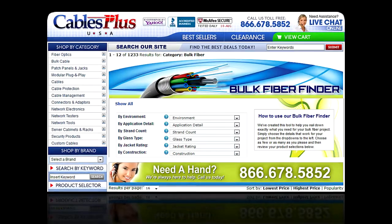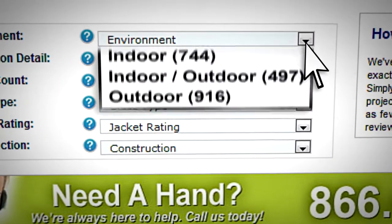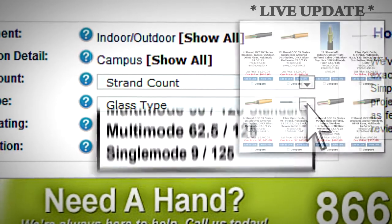By selecting any combination of filter options in the Environment, Application, Strand Count, Glass Type, Jacket Rating, or Construction menus, the list of cables is automatically refined.